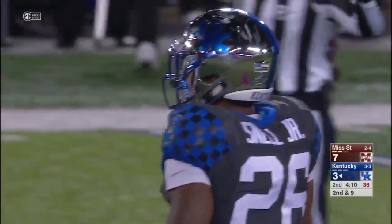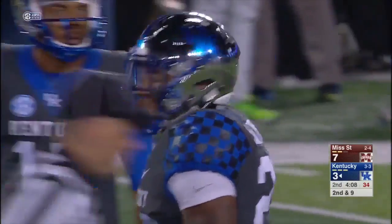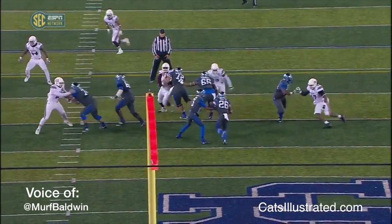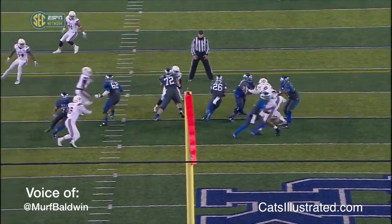I'm very excited to be talking about someone who I believe may be the class of running backs in the Southeastern Conference — that's rising sophomore Benny Snell Jr. from the Kentucky Wildcats. Snell's vision has to be one of his best attributes, there's no doubt about it, and Kentucky does a great job of putting him in schemes that utilize just that.